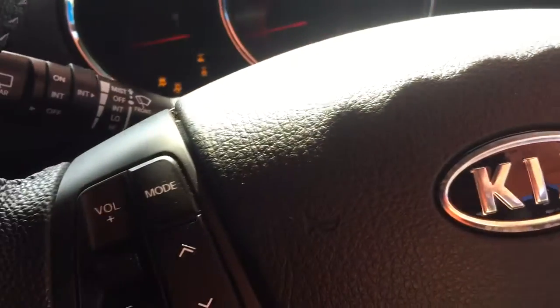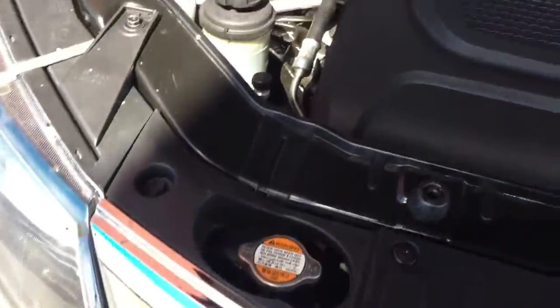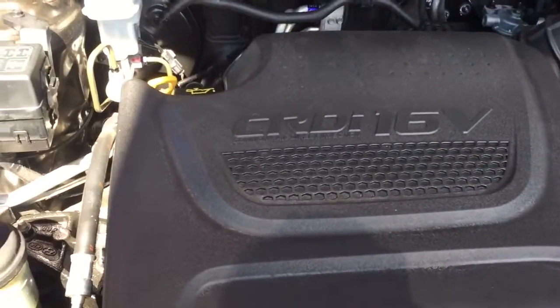It has electric seats as well, which is good. You've got Bluetooth on there as well. Press and start — there we go. You've got two keys as well, which believe me are not cheap, so it's good to have two of them. You've also got all the drive settings there.